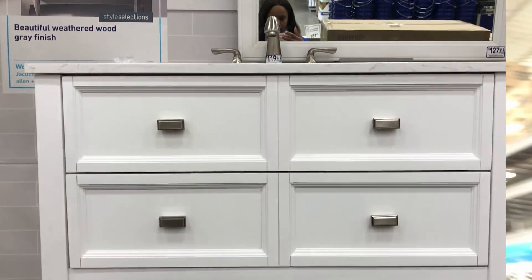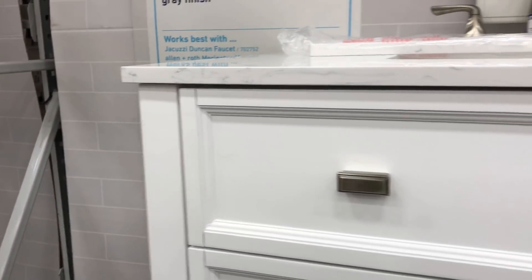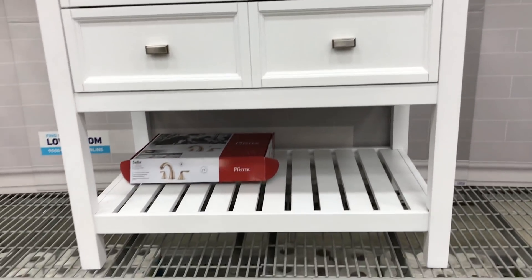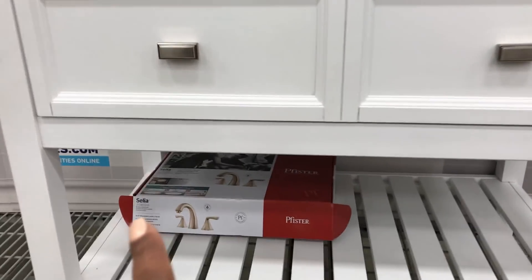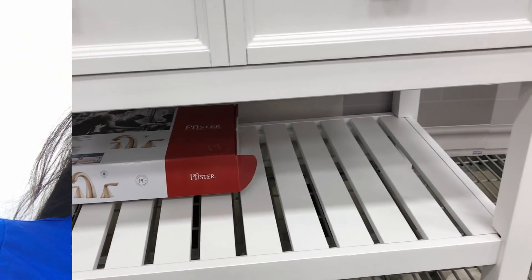She doesn't want to be in the video — she's not in a good mood today. Let me take a better look at the cabinet I was looking at. I really like this, and I didn't see this the other day — this is really nice. I can put little baskets on the bottom here.